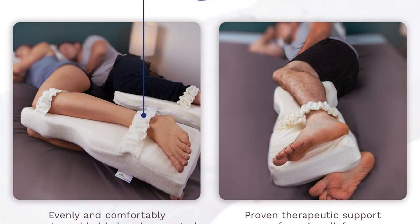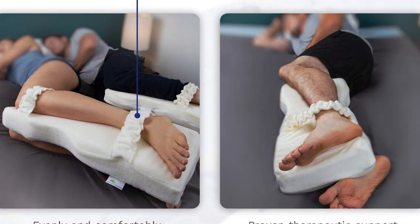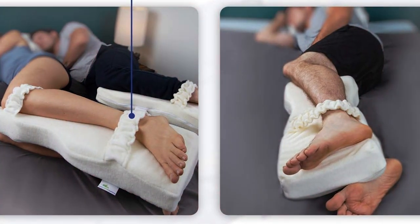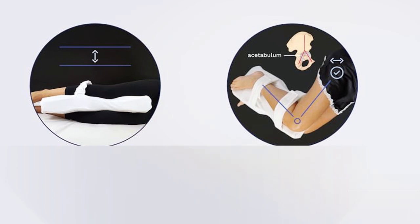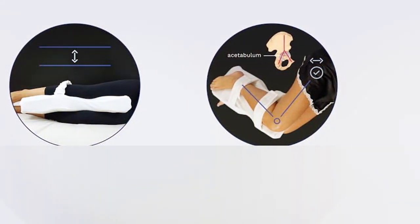What truly sets the Back Support Knee T-Pillow apart is its versatility. Whether you are recovering from an injury, dealing with arthritis, or simply looking to improve your sleep quality, this pillow delivers the support you need when you need it most. And thanks to its durable construction, you can trust that it will provide reliable relief for years to come, ensuring that you wake up feeling refreshed and rejuvenated day after day.